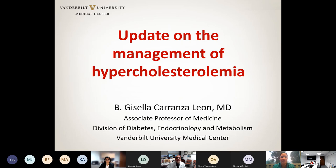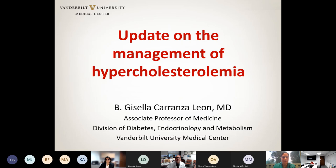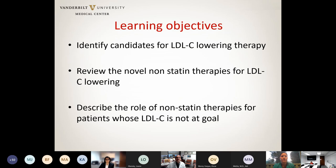Thank you, Dr. Makin, and thank you to Kevin for inviting me. I assume that you are able to see my slides, so I'm just going to keep going. These are my financial disclosures. What I'm going to review today is the management of hypercholesterolemia. We're going to start by reviewing who are candidates for LDL lowering therapy. Most of my talk is going to be on the new medications currently available to lower LDL cholesterol, and at the end I'll give my perspective on how to put these new drugs into context for patient management.